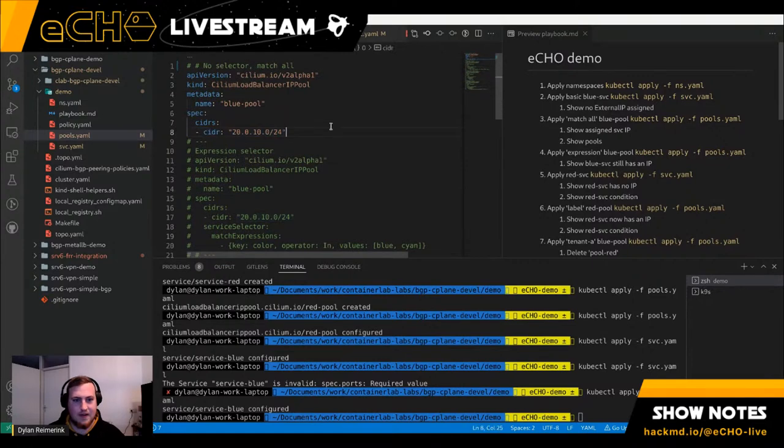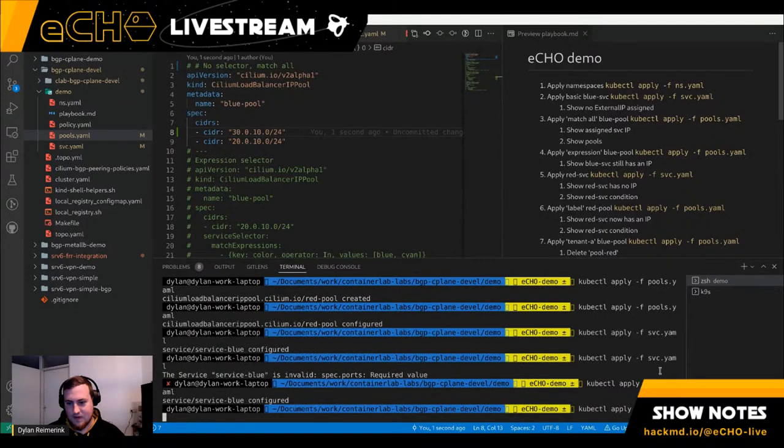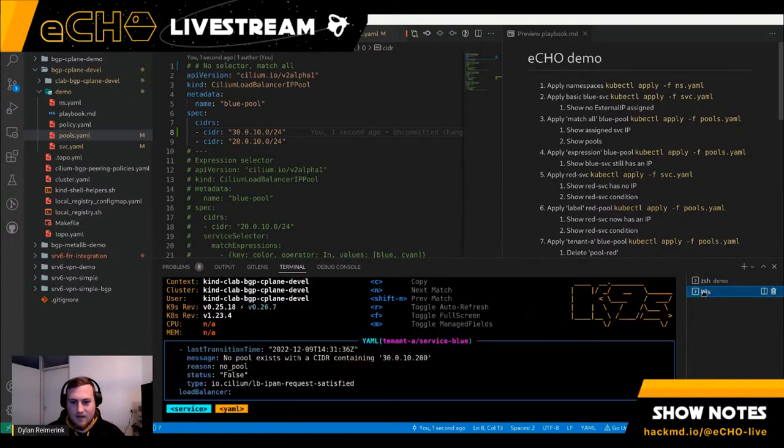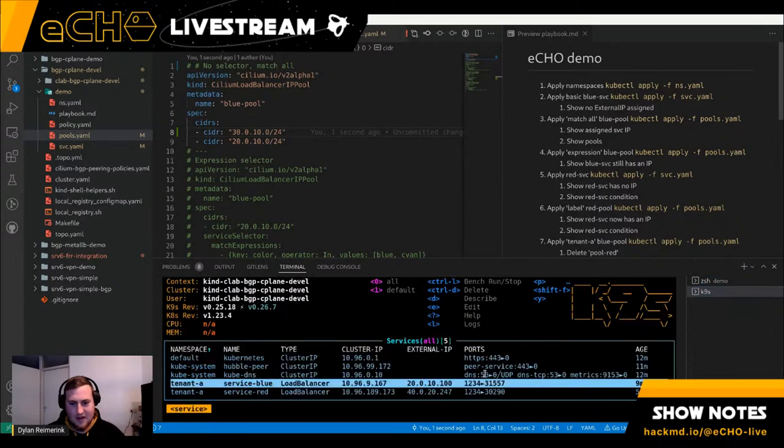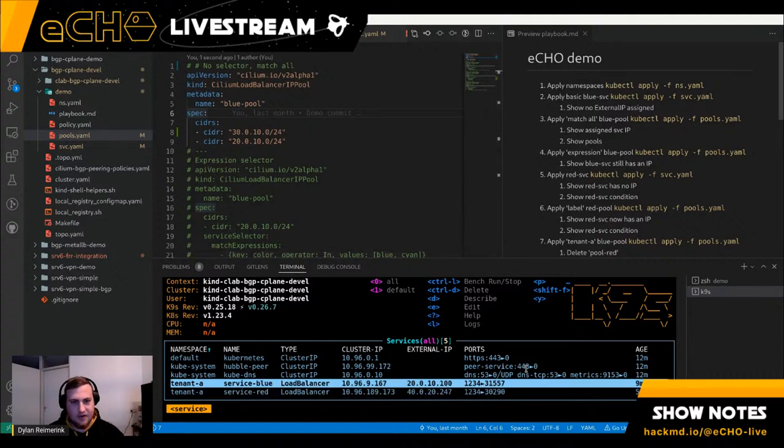If I update the blue pool to include the requested IP range, that additional IP should get allocated.